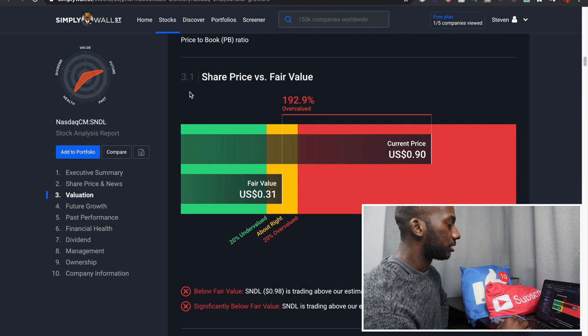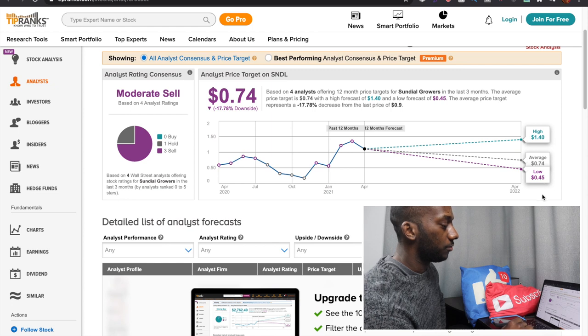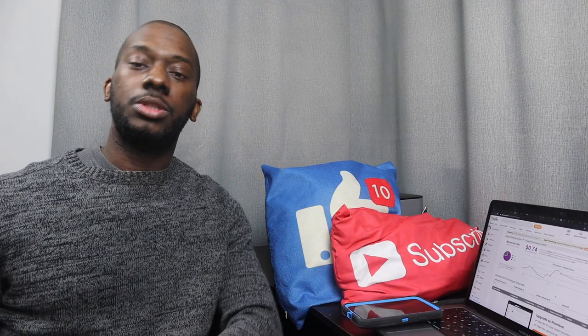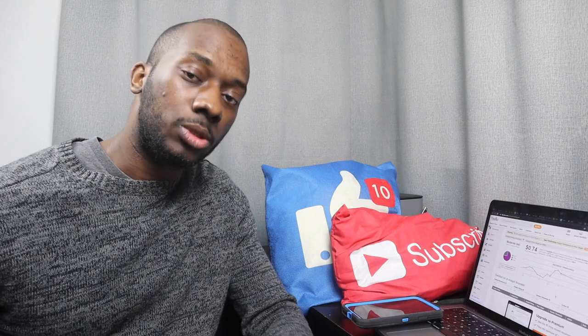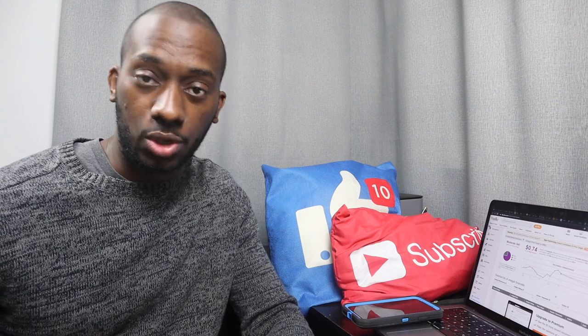A lot of these companies aren't making the money to justify the price of their shares. One online website says SNDL is overvalued by almost 200%, with a fair value of 31 cents. Analysts are rating it a moderate sell — zero saying buy, one hold, three or more sell — with price targets of a low of 45 cents, average 74 cents, and a high of $1.40. With more share dilution the price will likely continue to go down.